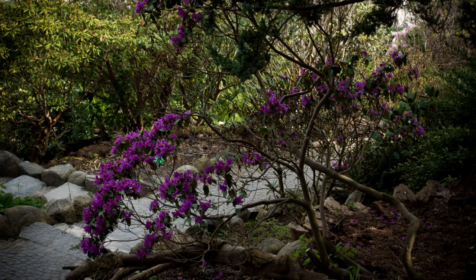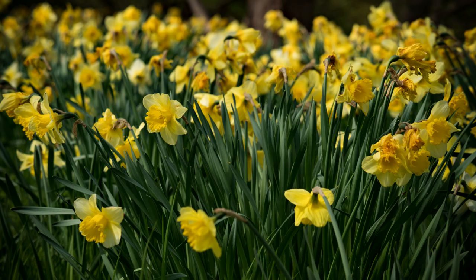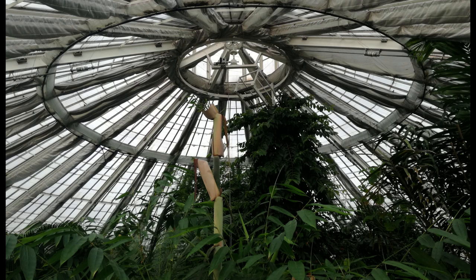The Botanical Garden in Copenhagen is a popular destination for tourists and locals alike, home to a diverse collection of plants from all over the world. Located in the heart of the city, it was founded in 1600 and is one of the oldest botanical gardens in the world. Originally established as a medicinal garden for the University of Copenhagen, it has since expanded to become one of the largest botanical gardens in Europe, spread over 10 hectares and containing over 13,000 plant species.